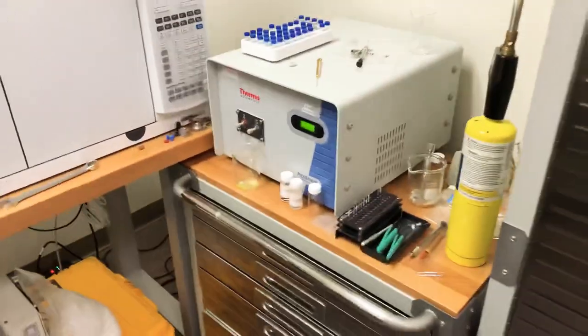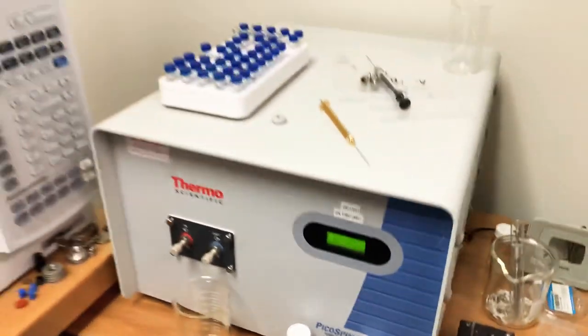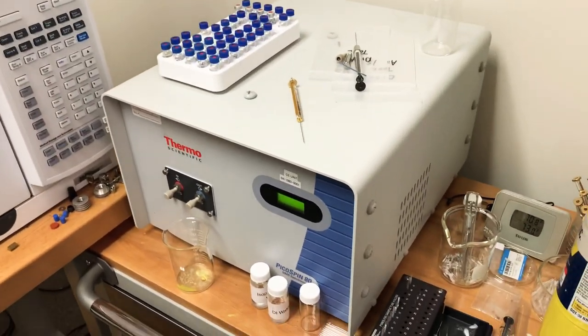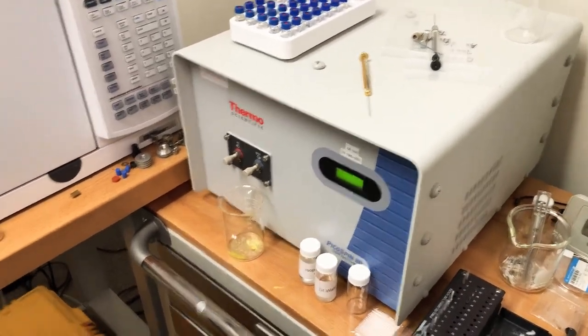We'll start over here. This is actually the benchtop NMR that I picked up right there. I'm going to go into more detail on how this whole thing works, but I just haven't had a chance to do so.